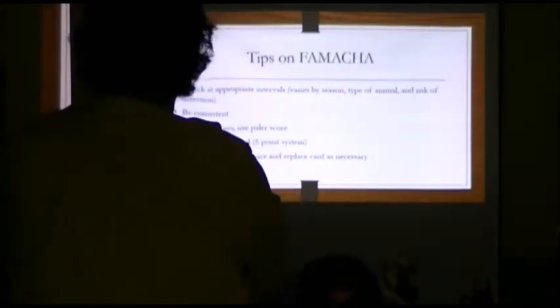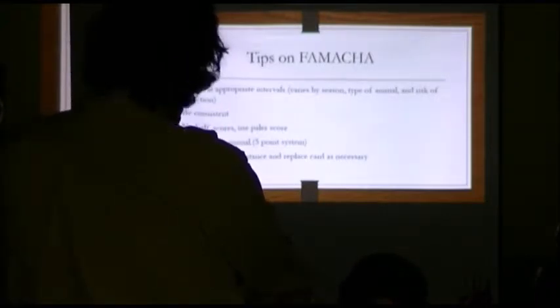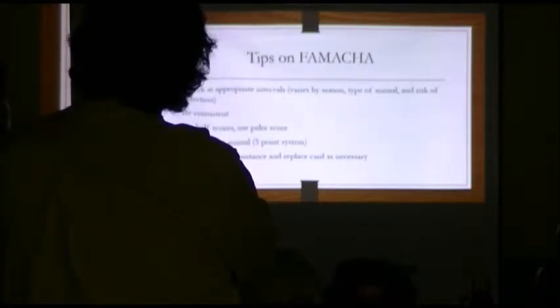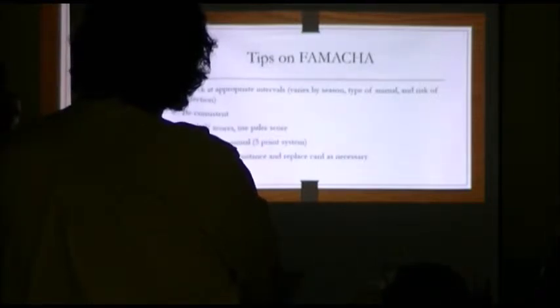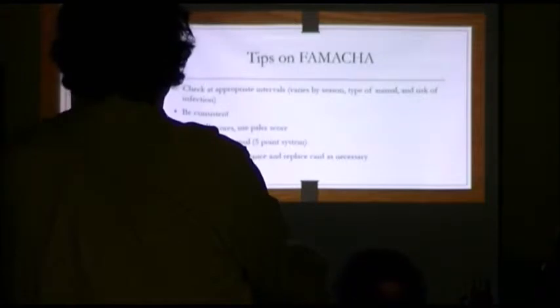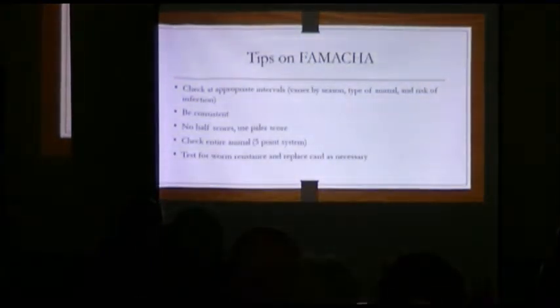Here are a few tips on how to use the FAMACHA system. You need to check them at regular intervals, and it really depends on the time of year. During the warm season when it's wetter out, depending on your herd or flock, you may have to check them every two to three weeks. Go through, check their eye color, and treat the ones that need it. As you do that, you get used to about how much time you let go before you check the herd again. Try to have the same people do it so you're consistent in giving the scores.